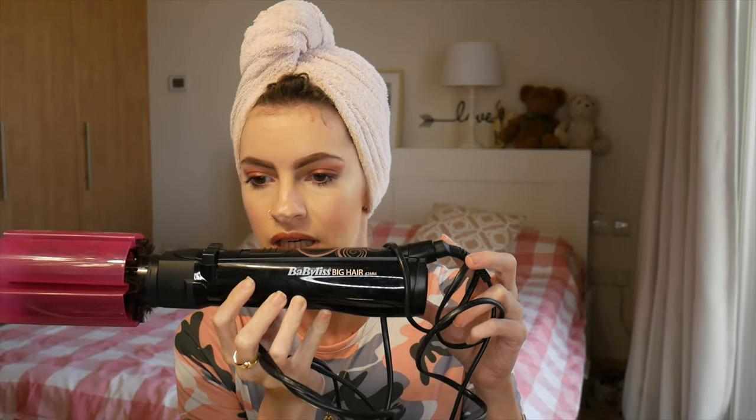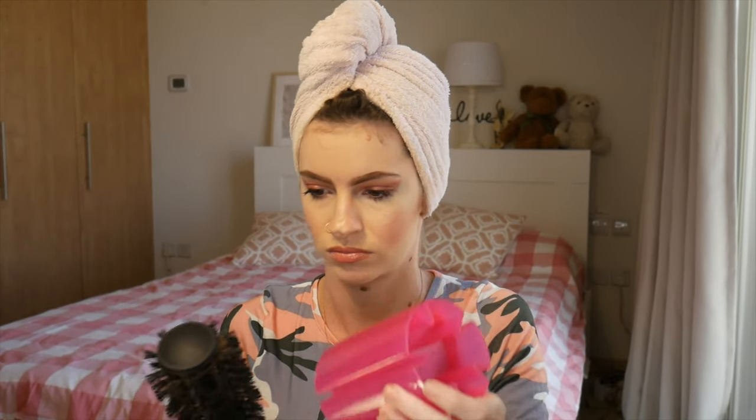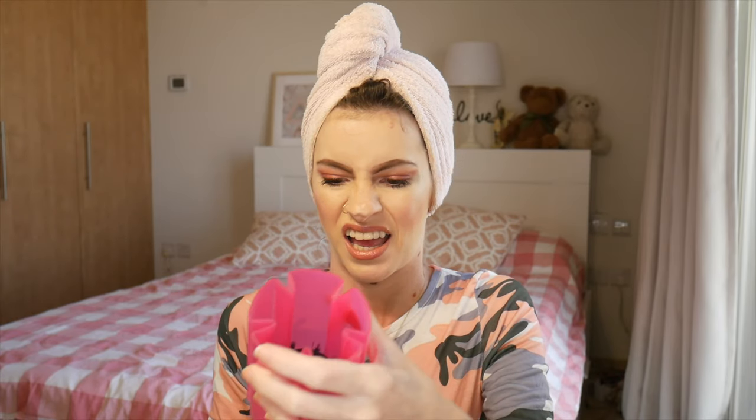I actually wanted to get myself one of these a few months ago but they didn't seem to be in stock anywhere in Dubai. So instead I bought myself one of these, which is the Babyliss Big Hair — I think it's an air styler or hair styler or something. It's essentially a brush that dries and heats at the same time. It's fine, it's not the best thing that's ever happened to me, it's not the worst. But if you're nifty with a hair dryer and a blow drying brush, I wouldn't really recommend using it.